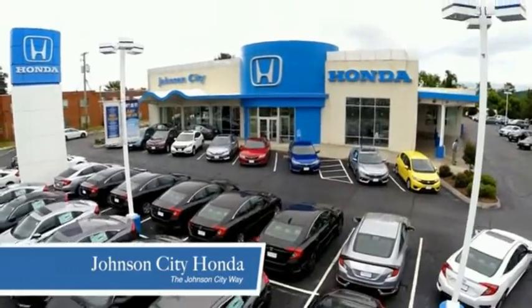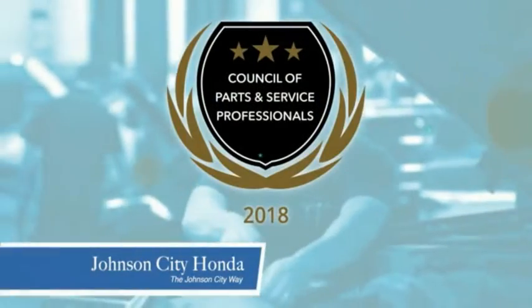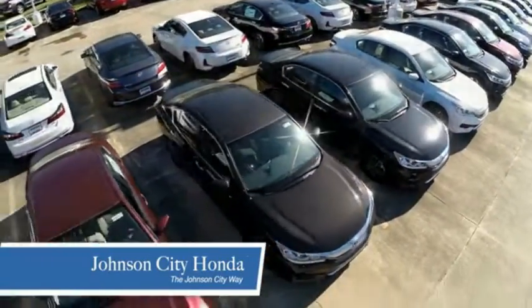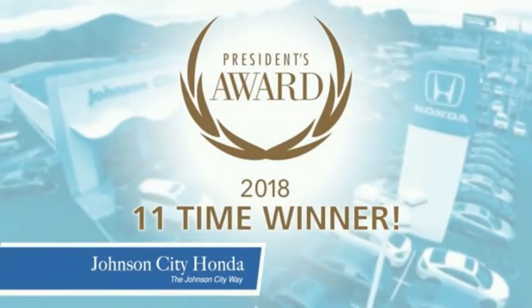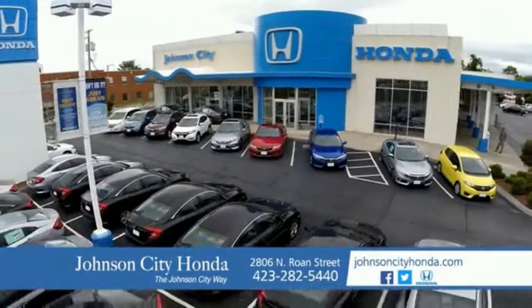Thank you Tri-Cities for making Johnson City Honda the area's only 11-time Honda President's Award winner and the recipient of the Council of Parts and Service Professionals. At Johnson City Honda we have a commitment to deliver the service, selection and savings you're looking for when buying a Honda. Plus all our vehicles come with our worry-free guarantee at no additional charge and car washes for life. There's a reason Johnson City Honda is the area's only 11-time President's Award winner. We love our customers and the great products that we sell. That's the Johnson City way.